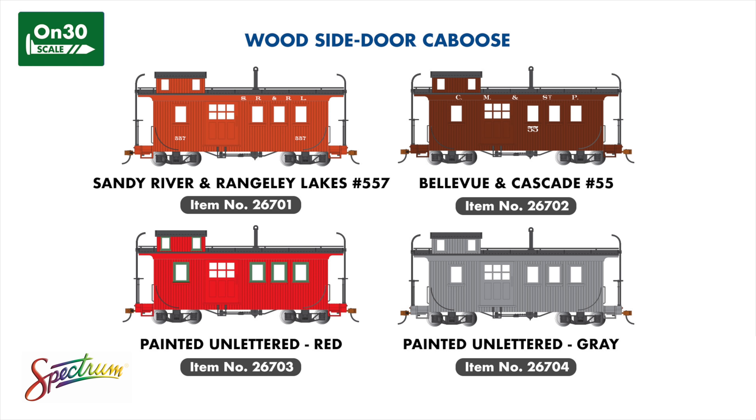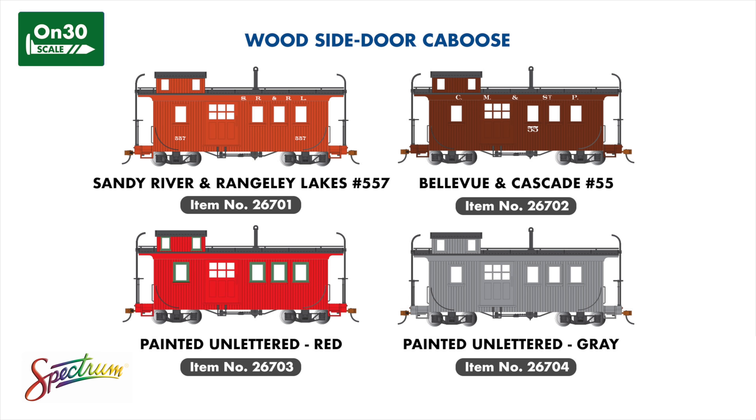Rounding out our ON30 additions is a reintroduction of our Wood Side Door Caboose, painted and lettered for the Sandy River and Rangeley Lakes Railroad, Bellevue and Cascade with Milwaukee Road lettering, and painted and unlettered in both red with green window trim and in gray.